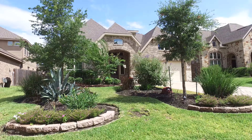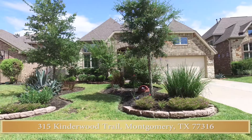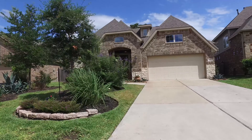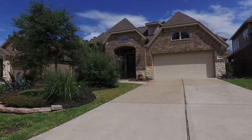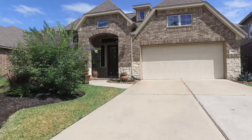Welcome to the online virtual tour of this stunning one-story home located in the highly desirable Wood Forest community. Notice the attached two-car garage, updated landscaping, and the brick and stone exterior with a covered entrance featuring a grand entry door.